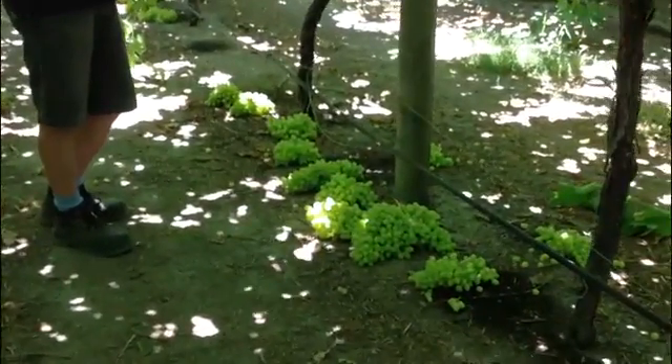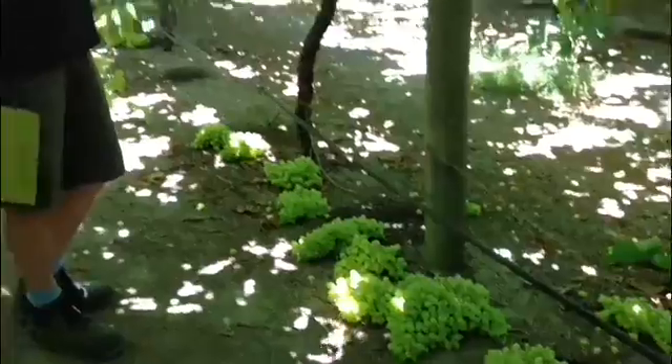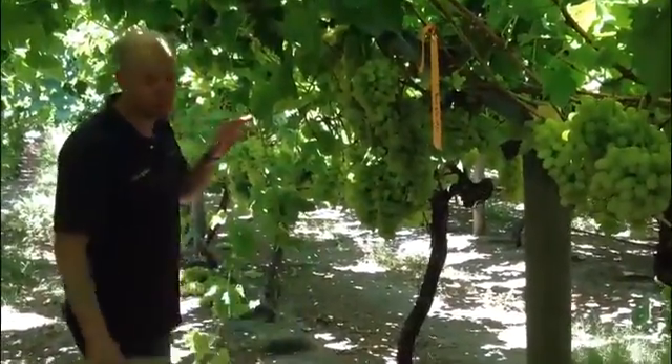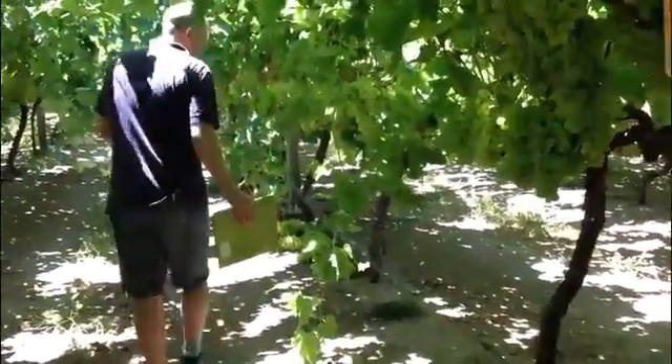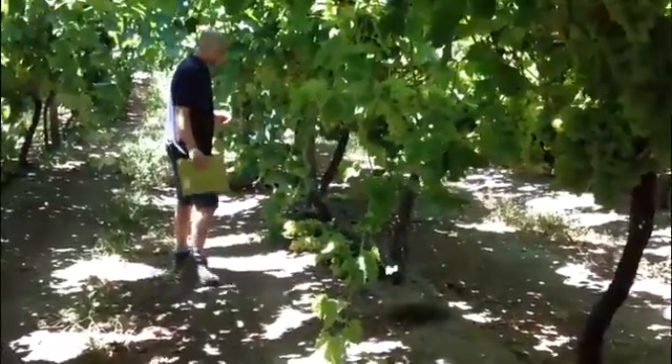You can see there's a bit of a pattern. As we go inside towards the older canes, that's where we're seeing a higher incidence than some of that fruit that's outside. Moving along here, you can see we've dropped in a bit of a patch there, and then there's a bit that's more open with less mealybug pressure.